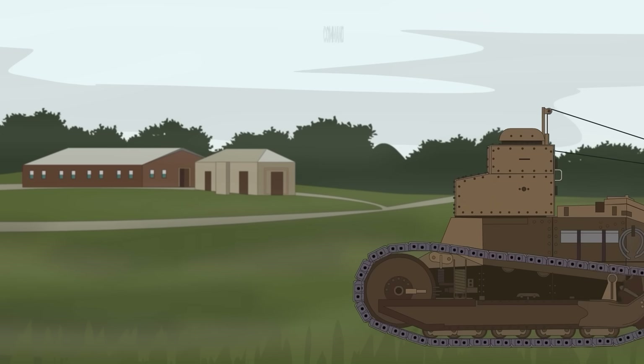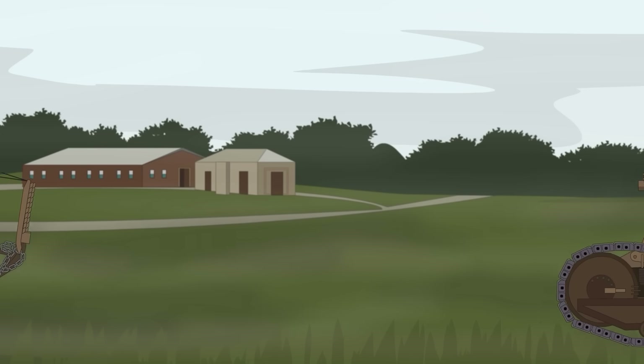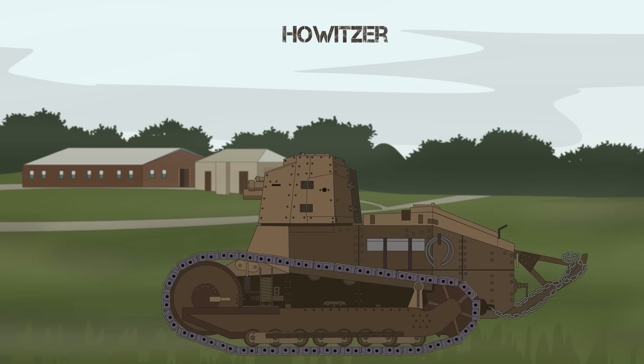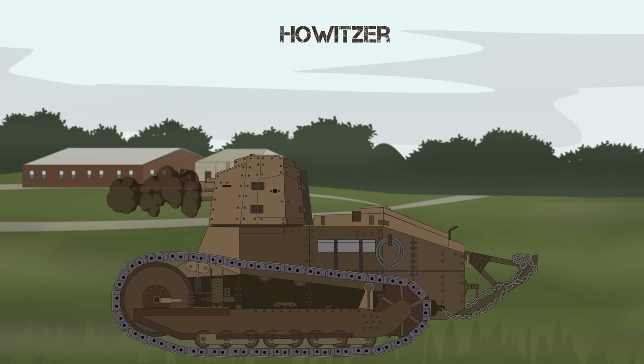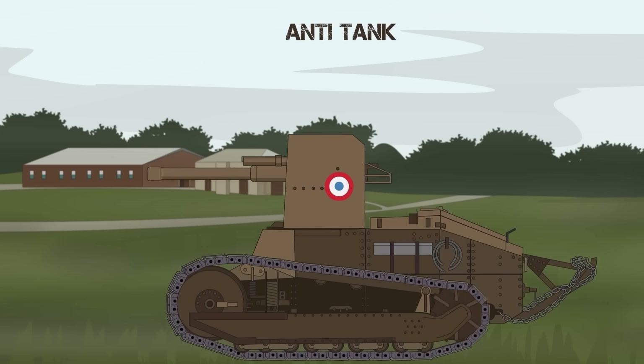As designers figured out this whole new tank concept, numerous variants emerged: command and control versions, the FT-75 BS with a howitzer, and anti-tank versions sporting bigger guns. It was like watching evolution happen in fast-forward.